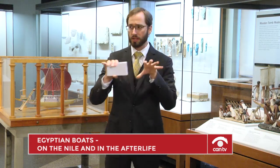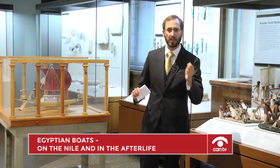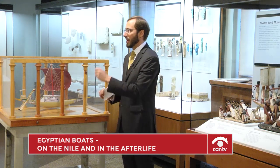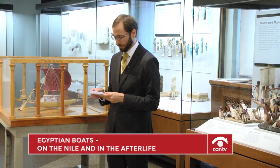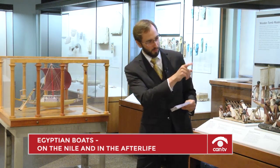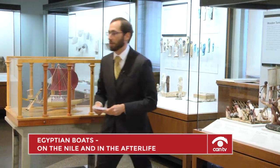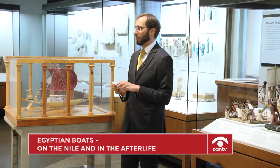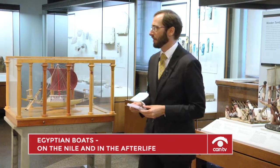We can trace Egyptian boats over 3,000 years to see how they adapt and evolve as conditions change and as new tools and resources become available. If we switch to the next slide, we have Hatshepsut's Obelisk Barge — briefly, another wonder of ancient Egyptian engineering, coming from the New Kingdom.